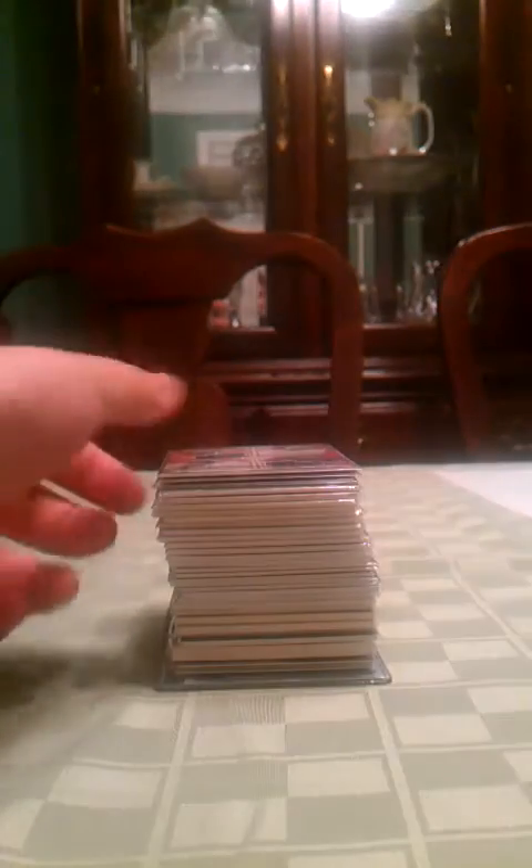Michael Vick jersey from this year's Bowman. Steve Johnson jersey from this year's Bowman.